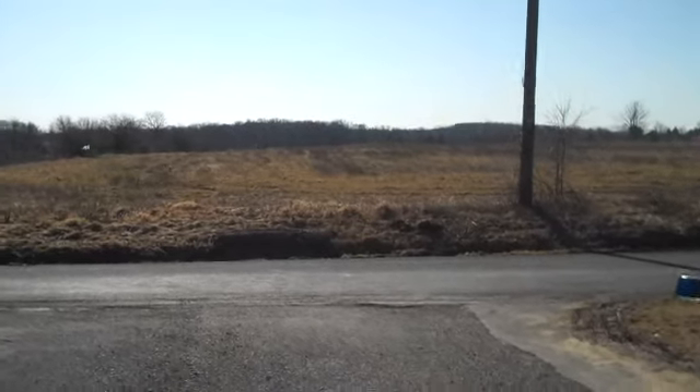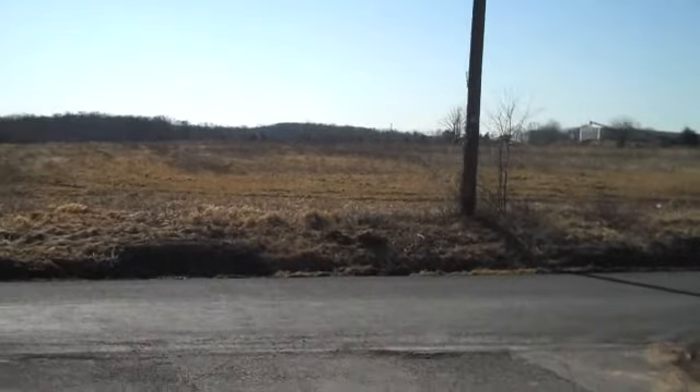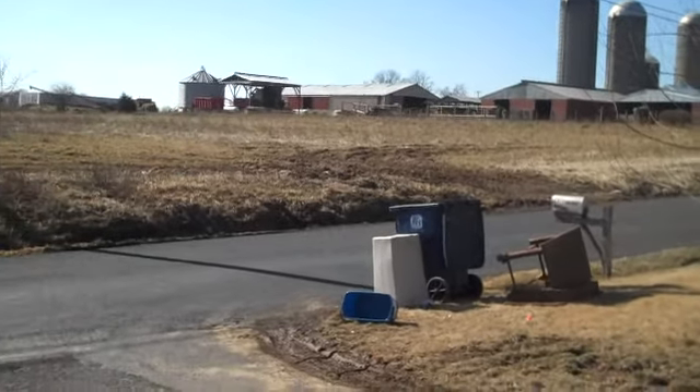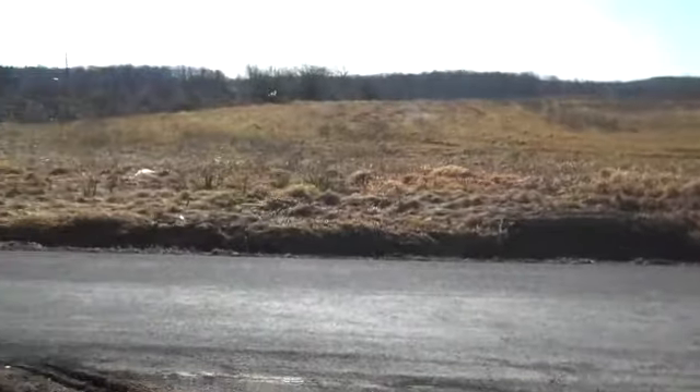This is Chris Worser Landscaping in Doylestown, Pennsylvania, part of Bucks County. It's just a beautiful Wednesday afternoon in February. It's a little bit less than 50 degrees — it's just beautiful.